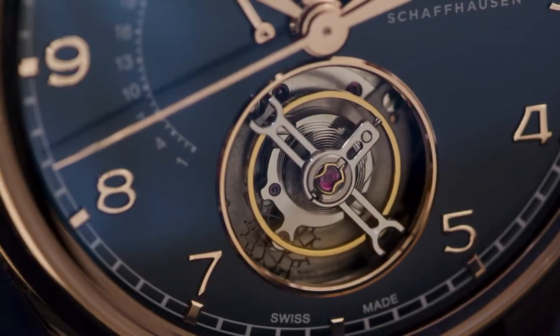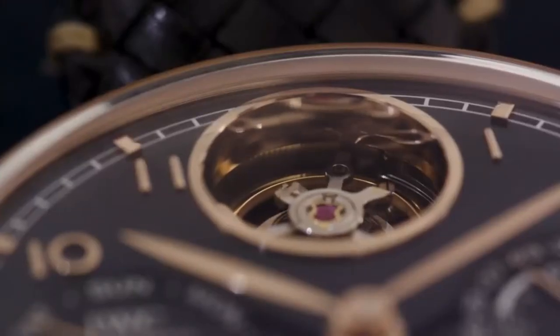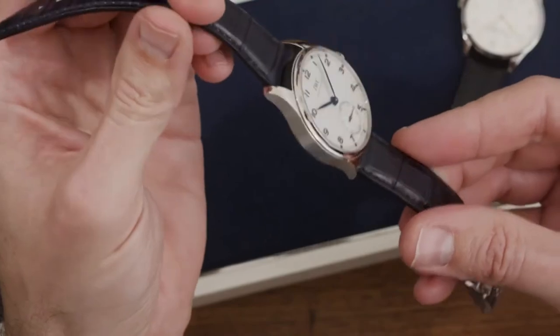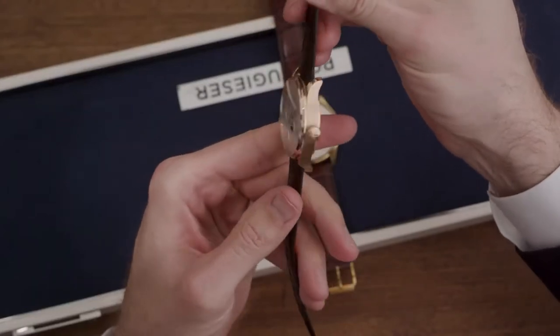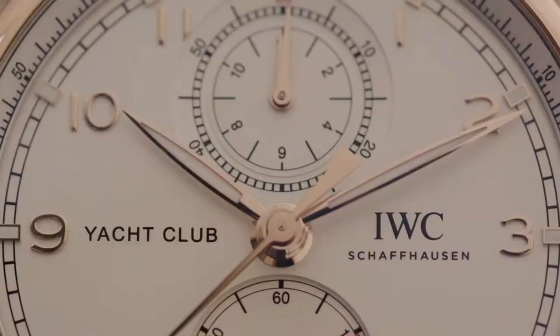And that is the starting point of the very successful collection we are presenting this year. This year's collection ranges from simple automatic watches up to high-end complications. We are proud to present new movements and new references like the new Portugieser Automatic 40mm, the new small perpetual calendar 42mm, and a couple of new references on the Yachts Club. This collection makes a true statement for IWC as a manufacturer of movements.